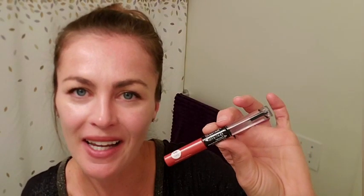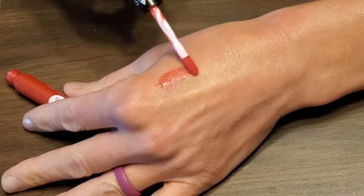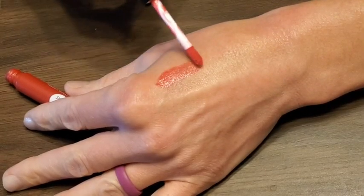Hi, my name is Brooke with WTI. I'd like to share with you Revlon Colorstay Overtime. This is called Constantly Coral.